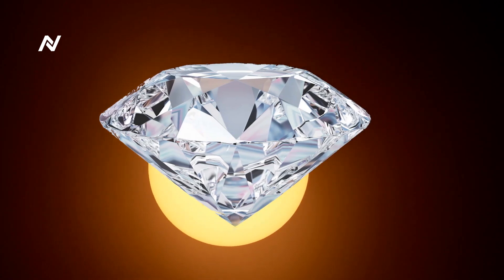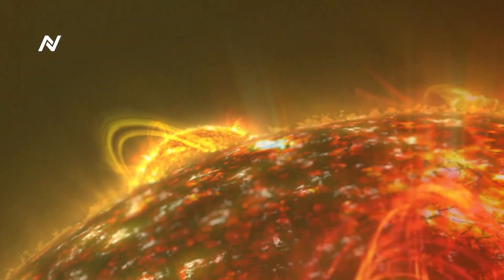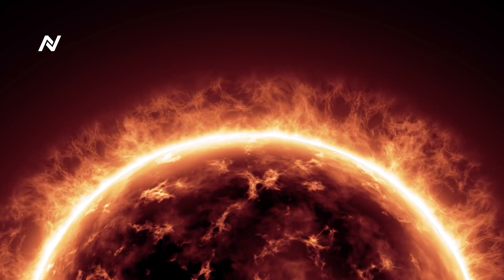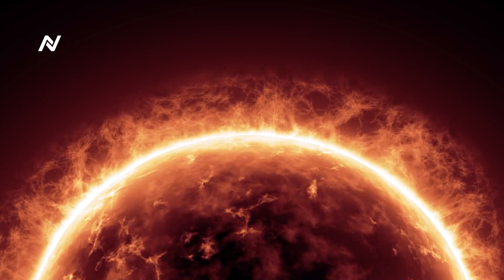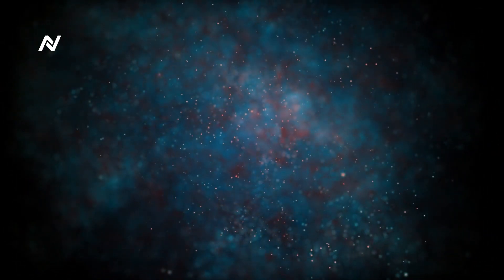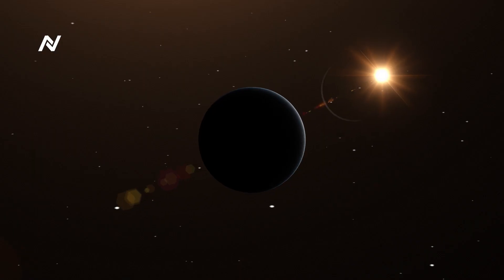Another key discovery involves the temperature of the Sun's corona. Before the Parker Solar Probe, scientists had only indirect measurements of the corona's temperature. Now for the first time, the probe has collected direct measurements, providing new insights into why the corona is so much hotter than the Sun's surface. The probe has also made significant strides in understanding the origin of solar winds. By flying closer to the Sun than any previous spacecraft, the Parker Solar Probe is able to directly sample the material in the corona, giving scientists unprecedented data about the origins of these powerful winds and how the Sun affects the rest of the solar system.